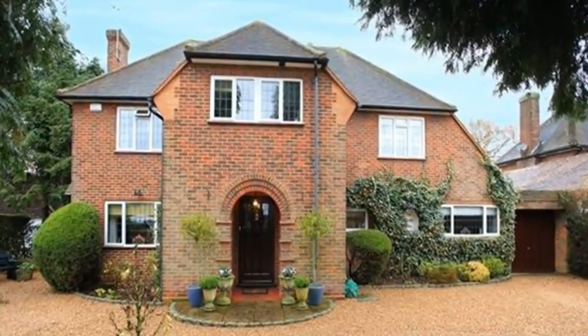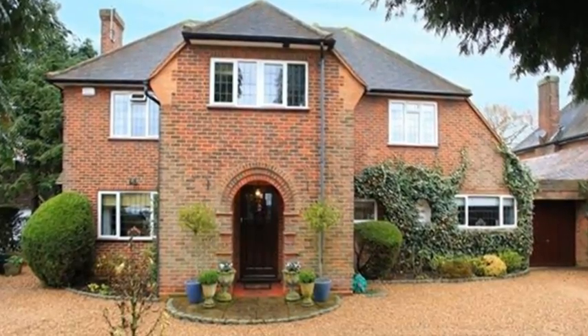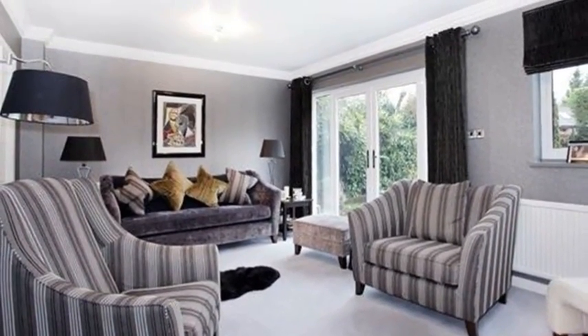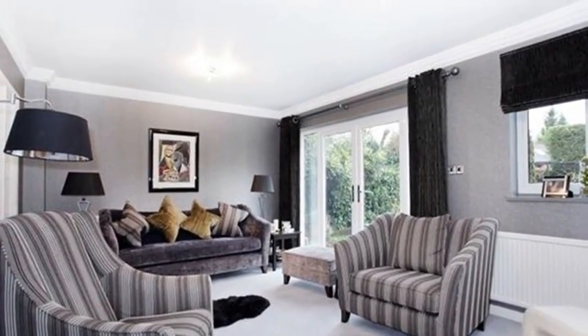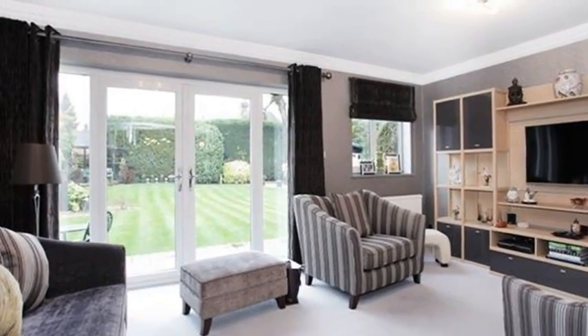This elegant four-bedroom detached character home is ideally located in Gerrards Cross, within easy reach of the town centre and the railway station. The property offers beautifully presented family accommodation, including a lovely bright sitting room with French doors leading out onto the terrace.